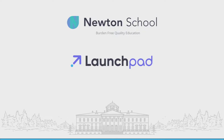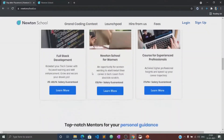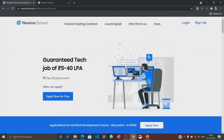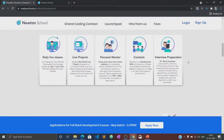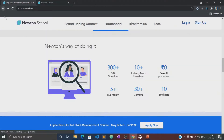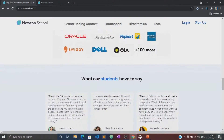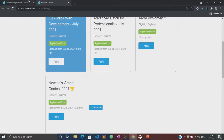Before moving to the course, let's know about what is Newton School and their launch pad. Newton School is a platform which prepares you for careers in tech. It has courses designed for freshers, working professionals, and also for women with no tech background. Newton School first trains you for six months and helps you become a full stack developer. It has a network of more than 300 companies who hire from Newton School, and has a pay-after-placement program under which you don't pay anything until you are placed with a minimum CTC of 5 LPA.